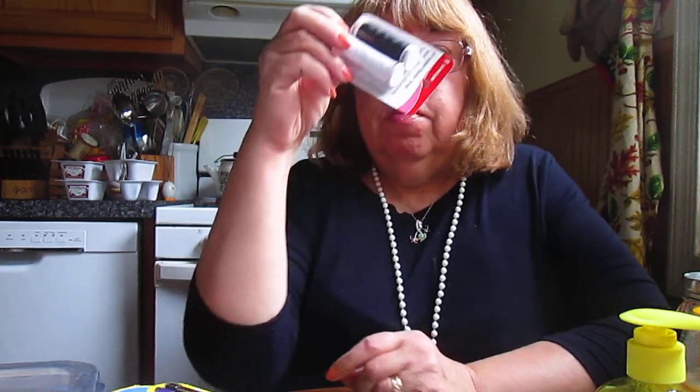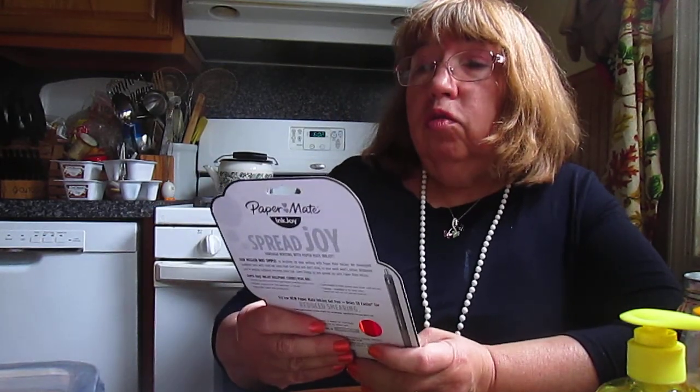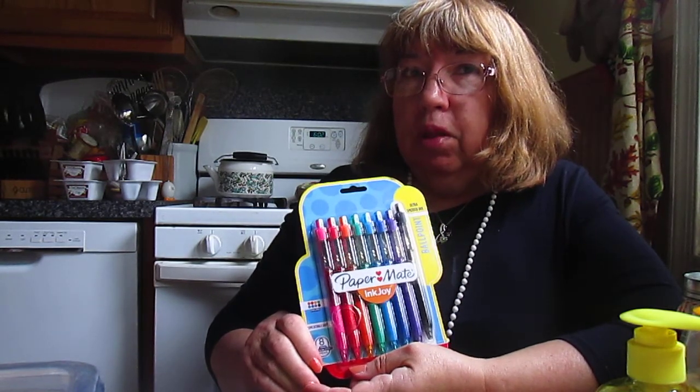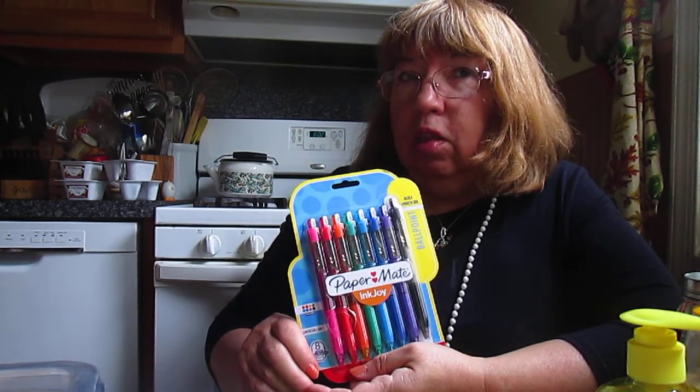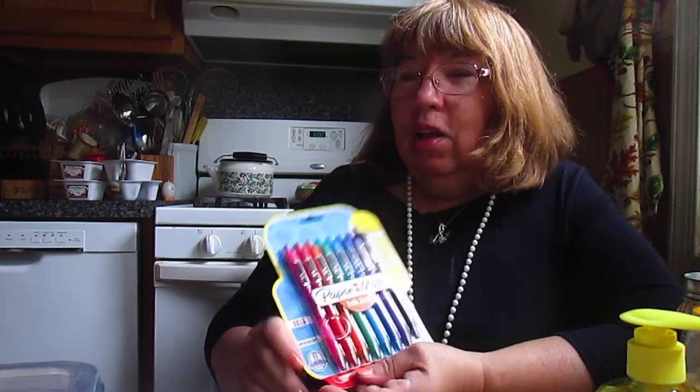I got some black and white thread because I'm always running out of black and white thread. I got some colored ballpoint pens to use for my planner to try to color coordinate things so I know what's what. I'm not sure I'll ever get down what's what in my life, but there you go.